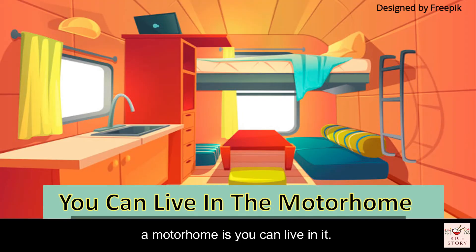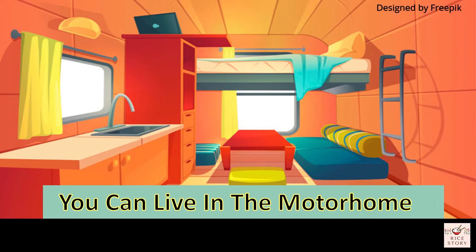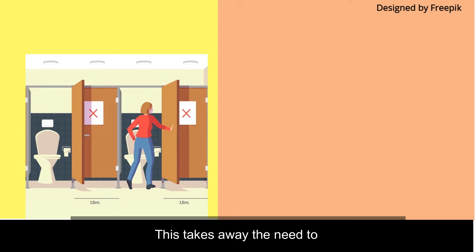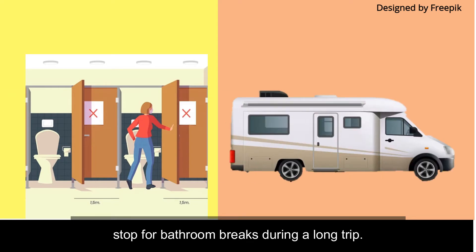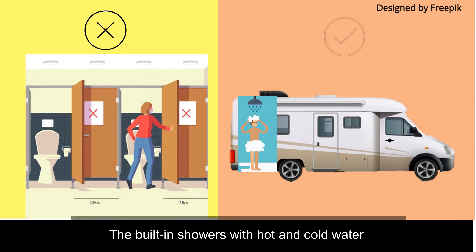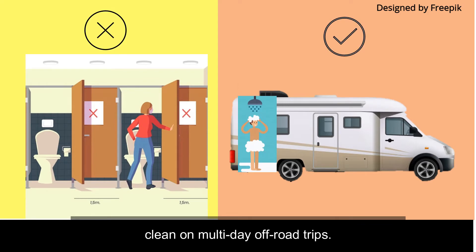One advantage of having a motorhome is you can live in it — it will have all the things needed for you and your family, including a kitchen, bed, and bathroom. Having a bathroom within the vehicle makes traveling much easier, removing the need for bathroom stops on long trips. Built-in showers with hot and cold water mean you can stay hygienically clean on multi-day off-road trips.